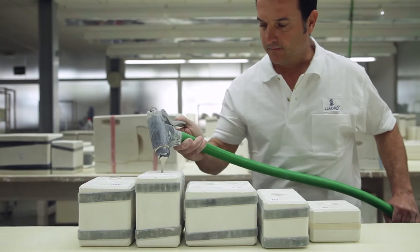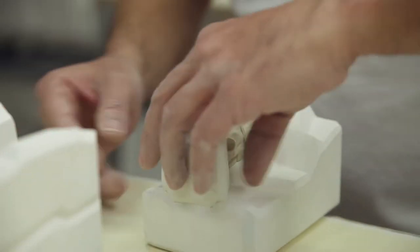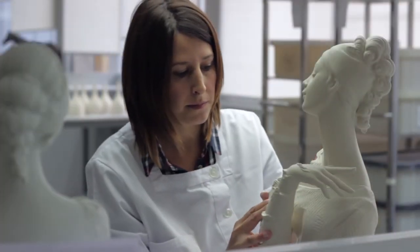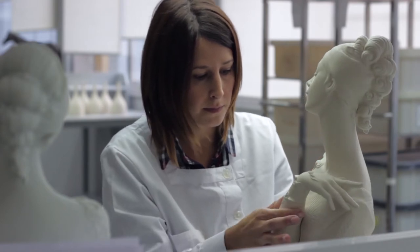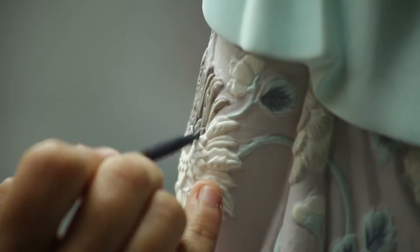Next is the fascinating process of the molds, which are filled with liquid paste in order to obtain the different fragments that make up each piece — a magical puzzle that is recomposed by expert hands that delicately decorate and refine even the smallest details.